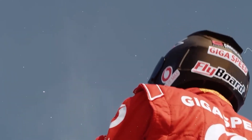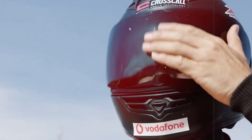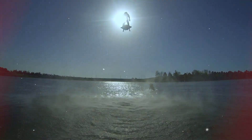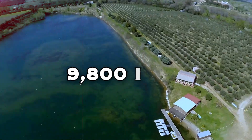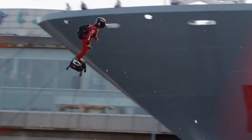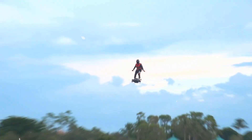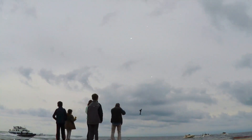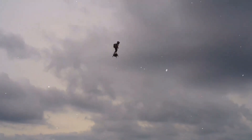Moving on, we have the Flyboard Air, a revolutionary hoverboard powered by gas turbines. Conceptualized by French watercraft rider Frankie Zapata, the Flyboard Air achieved a Guinness World Record for the farthest flight by a hoverboard. It can reach altitudes of up to 9,800 feet and speeds of 93 miles per hour, with a flight endurance of 10 minutes. Designed for versatility, it supports a payload of up to 225 pounds, making it suitable for diverse applications from recreation to specialized tasks, all fueled by kerosene.